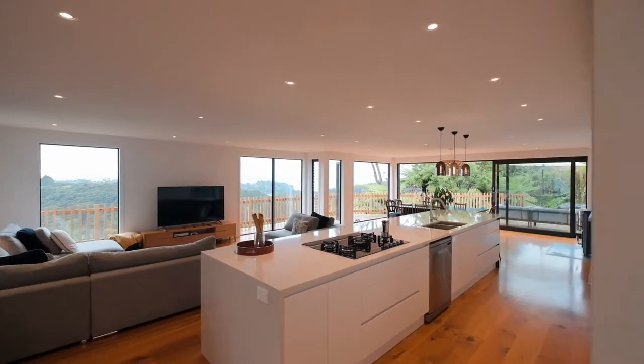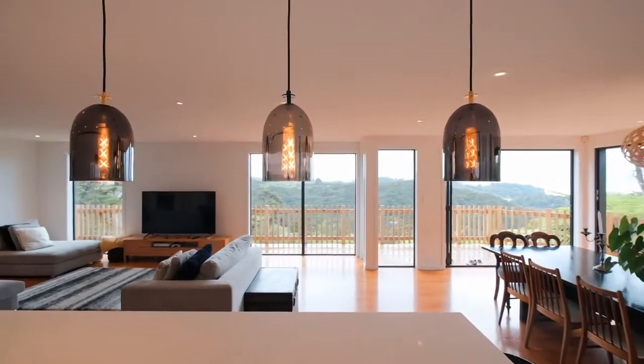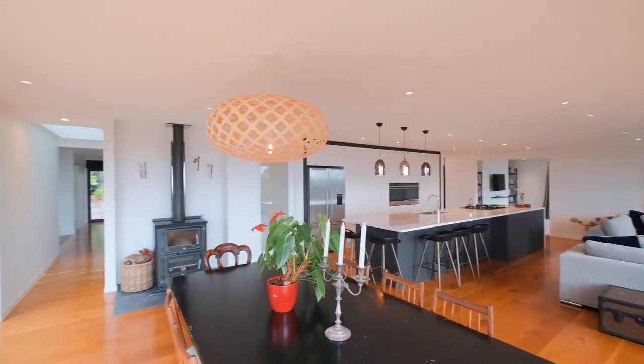Generous in scale with lofty ceiling height throughout, the open plan living, dining and kitchen area is wrapped in glass, embracing the view and flooding the space with light. Drawing the external area in, stacking doors create a seamless space to entertain, relax and refresh.